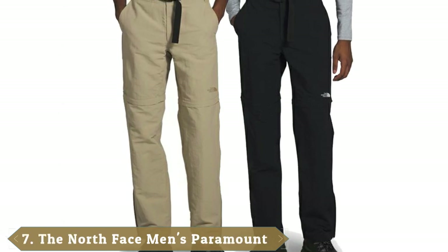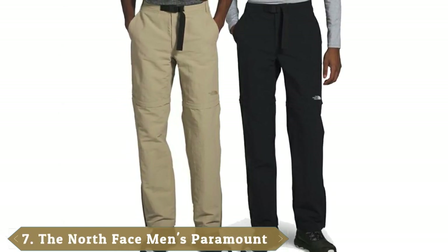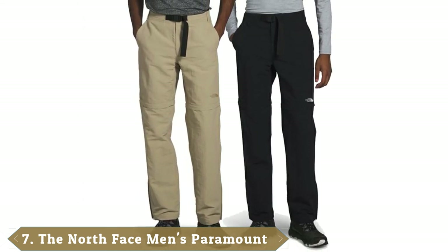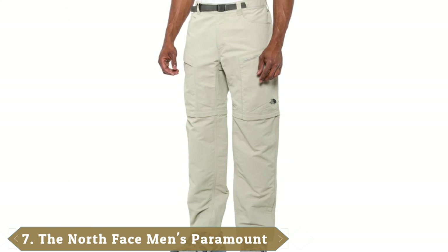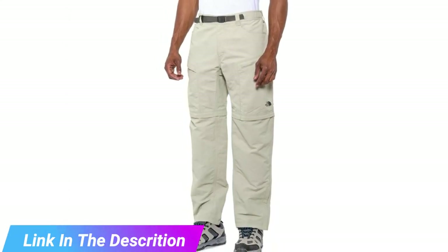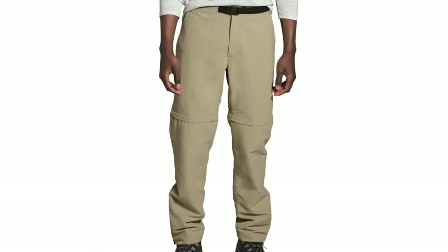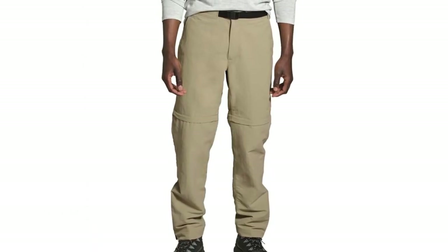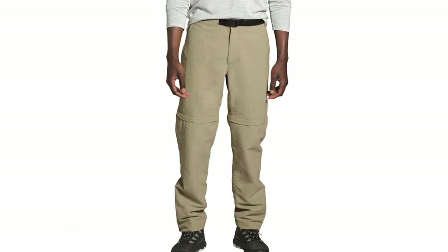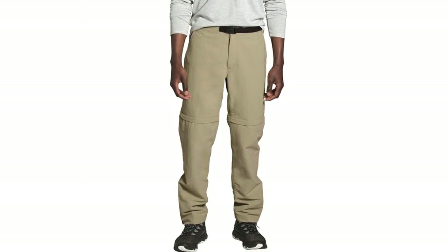Moving on to number 7, the North Face Paramount Trail. The North Face Paramount Trail is a great option for those who need versatile pants. They're a bit thicker than most models on the list, so they're warmer, more durable, wind-resistant, and more versatile — a good pick for hiking, camping, and backpacking trips. Features include a 17-inch leg opening, convertible shorts, DWR finish, zippered pockets, elastic waistband, and adjustable belt.